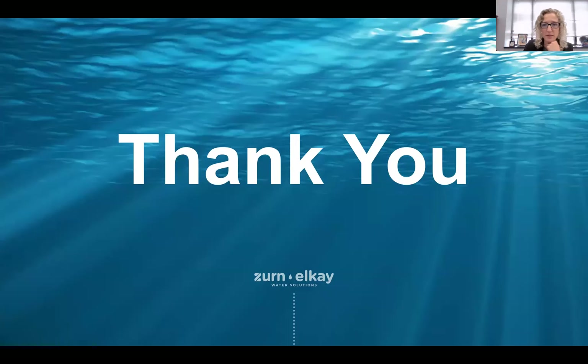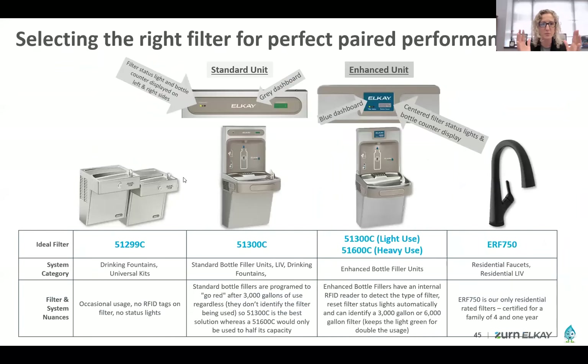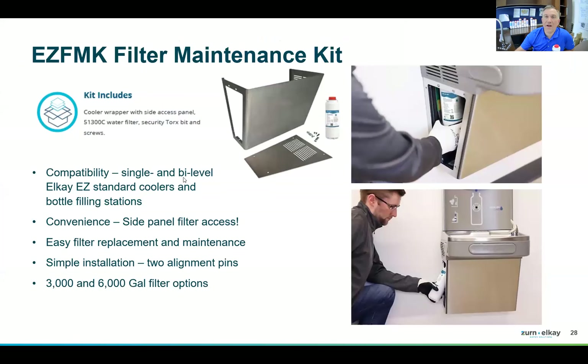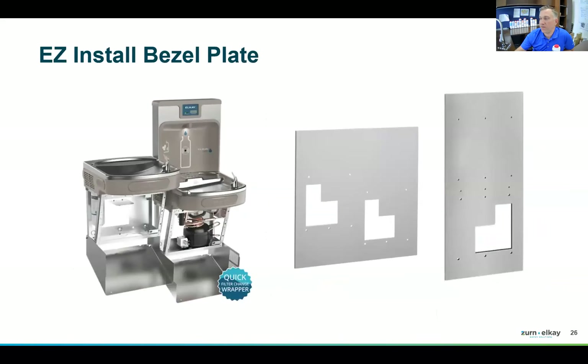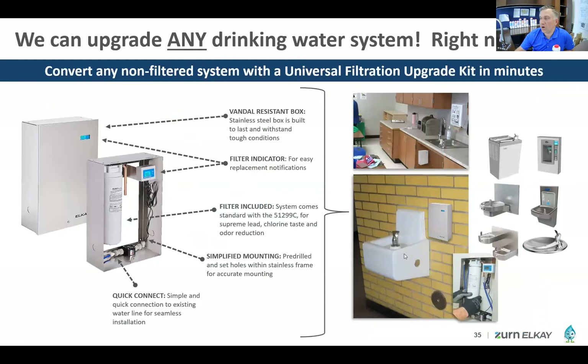John Scott's question about adding filters into older non-filtered models after the fact: you wouldn't be able to twist a filter into a non-filtered bottle filler or bubbler unit directly. But this is where the retrofit kits come in — easily implemented adjacent to the unit, underneath it, or in-line with it. You're essentially building a filtration bracket and port next to it, since filtration isn't integrated into the original unit.